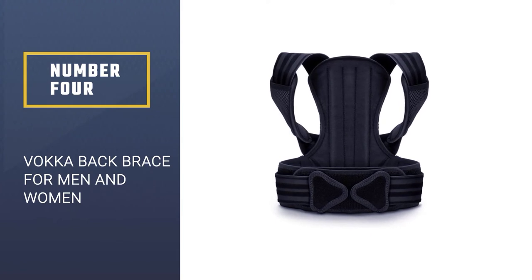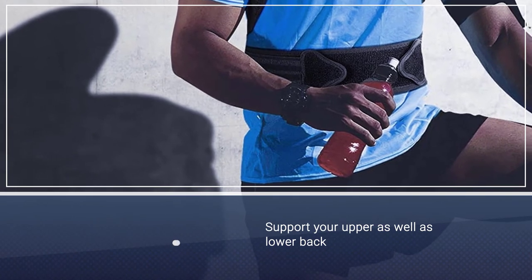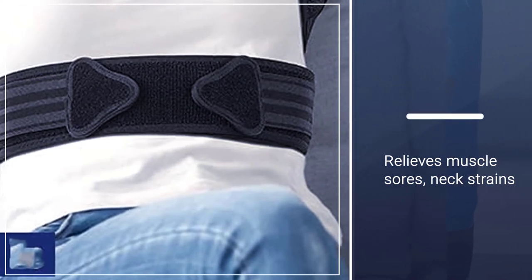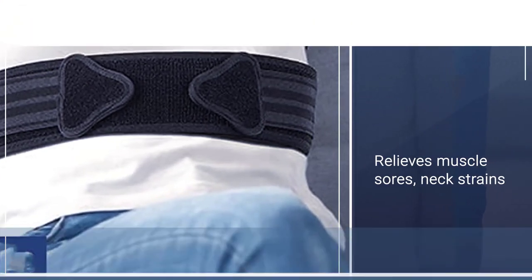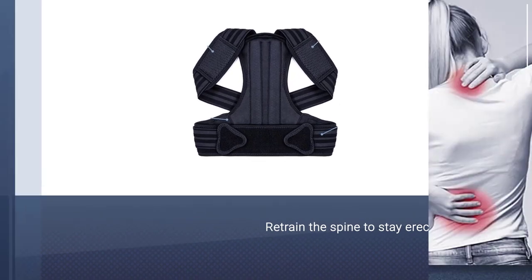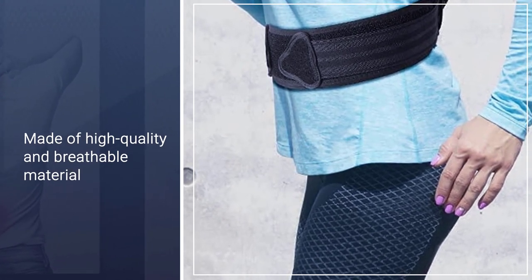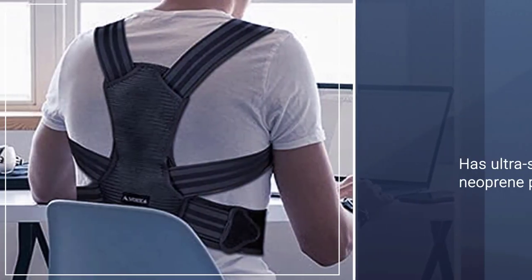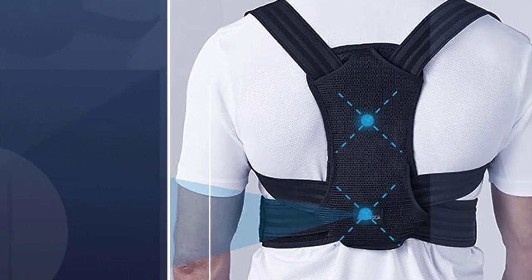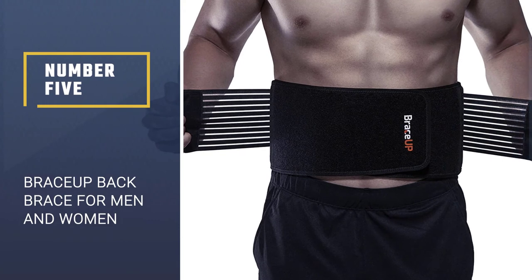Number four: the Vokk back brace for men and women. This is a posture corrector that supports your upper as well as lower back — a great option to relieve muscle soreness, neck strains, and correct posture. It also claims to retrain the spine to stay erect while standing and sitting. Made of high quality and breathable material that ensures long lasting durability, the belt has ultra soft neoprene pads inserted in the shoulder straps for a comfortable experience.